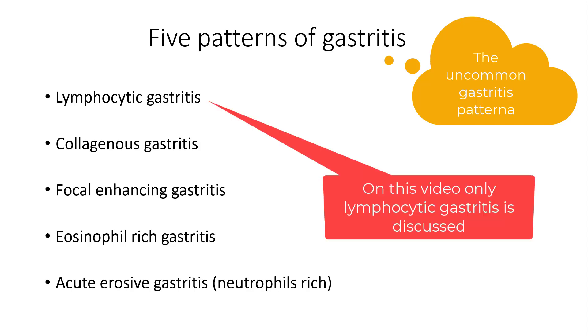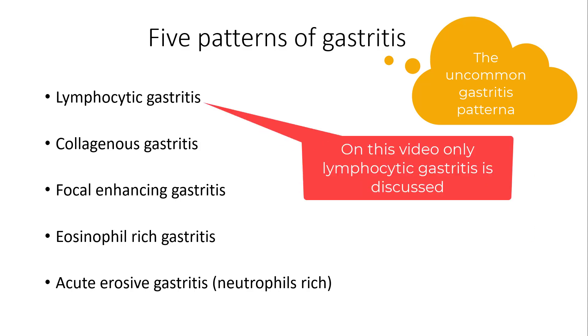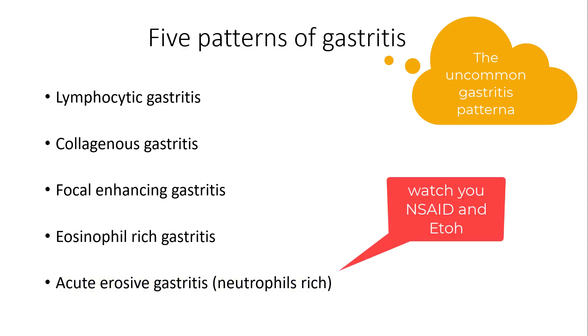What I'm going to do is discuss five patterns of gastritis. They are all extremely uncommon. Acute erosive gastritis, on the other hand, is somewhat common, but very uncommonly biopsied.